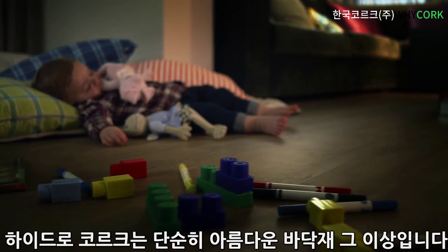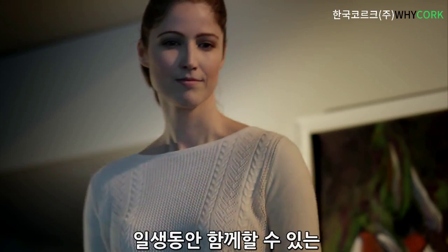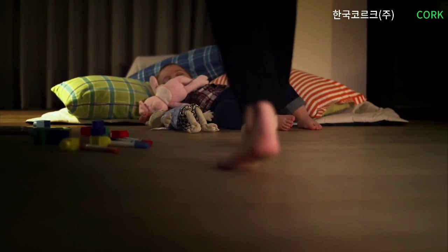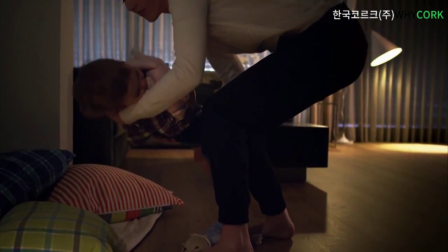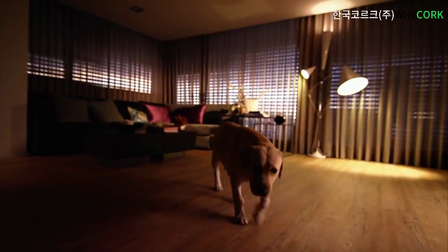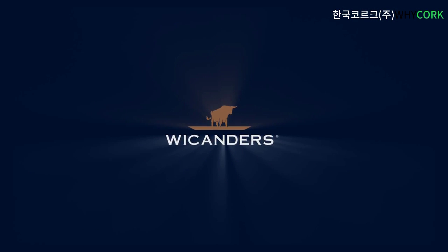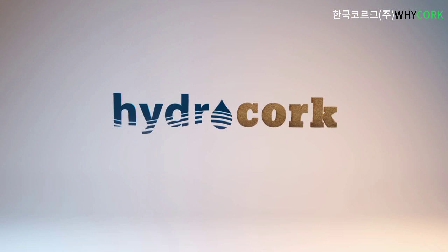HydroCork is much more than just a beautiful floor. It's a unique blend of high performance, design and comfort for a lifetime. A clever choice from head to toe. HydroCork, an amazing step in flooring.